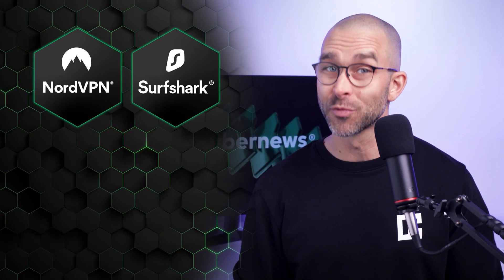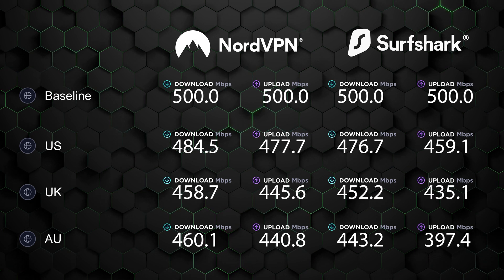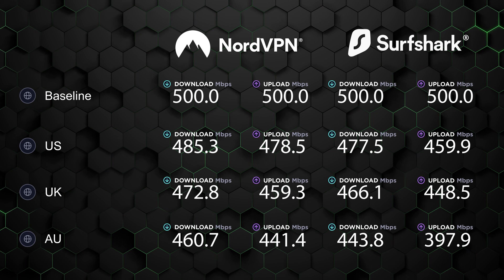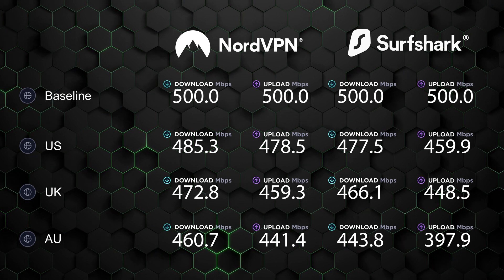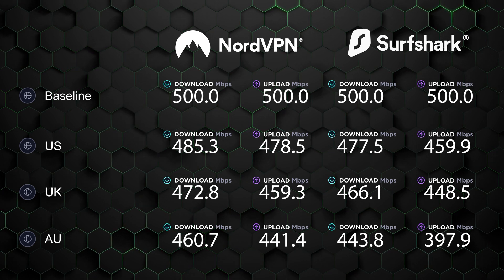We did speed tests in three locations: the US, UK, and Australia. Our baseline speed was just around 500 MB per second. You can see that connecting to nearby servers didn't have much of an impact, but if the server is further, you can generally expect a more significant drop. In this case, however, both VPNs still maintained a high-speed connection. That said, if we purely look at the numbers, you'll notice that NordVPN proved to be slightly faster this time.